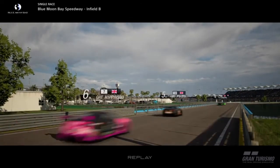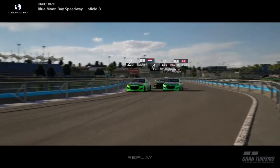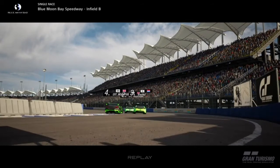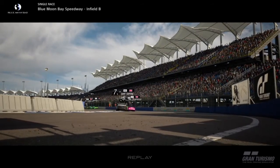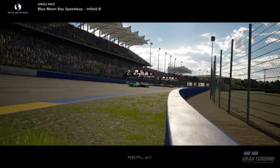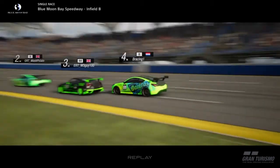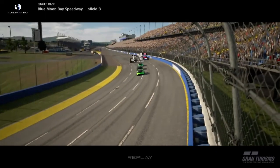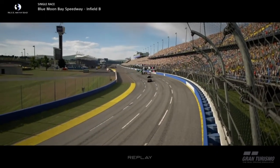Yeah, this was a pretty fun battle, I really enjoyed this. Now my teammate is on the inside of me, and the M3 guy is in the slipstream of my teammate. So yeah, back and forward.